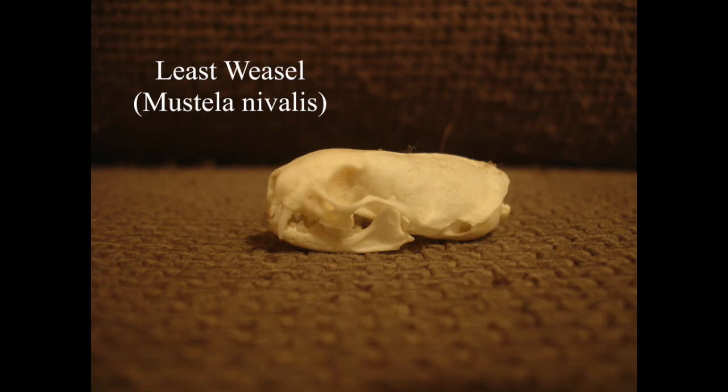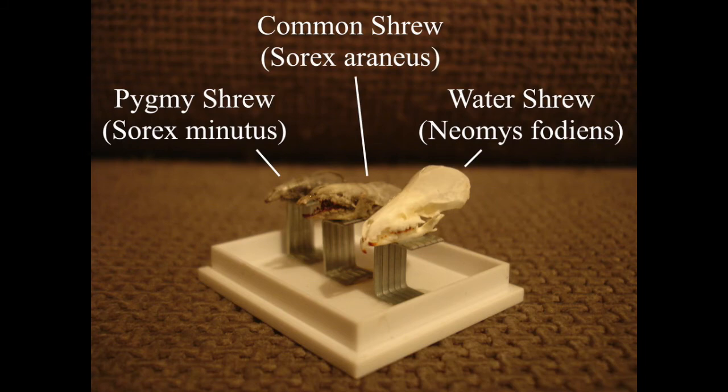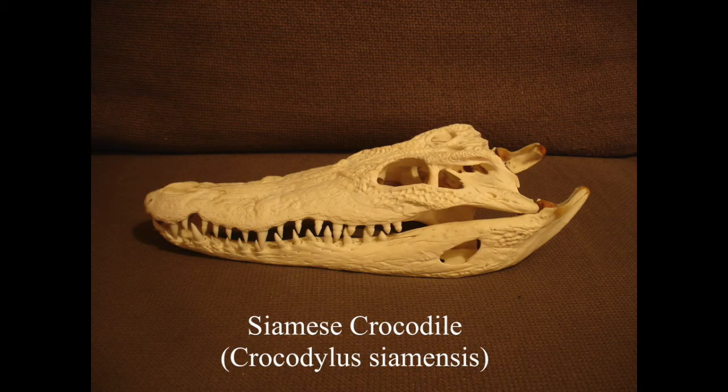Small rodent skulls are really good to find in owl pellets - if you can find some owl pellets you'll find loads of tiny skulls, and I've put some photos of typical owl pellet contents at the end of this video. All three of these shrew species were found in one owl pellet that we collected in Norfolk.